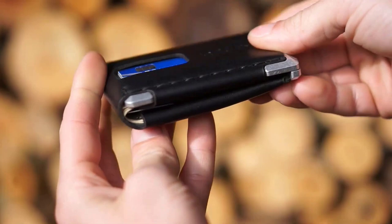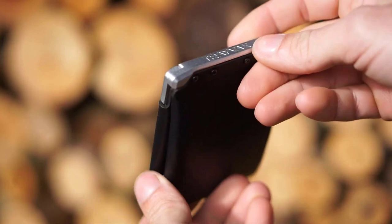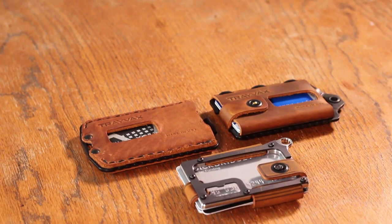Whether you're a seasoned hunter or just starting, you must have a great tactical wallet. It would help if you had a tactical wallet that could easily accommodate all your hunting gear for all outside activities.